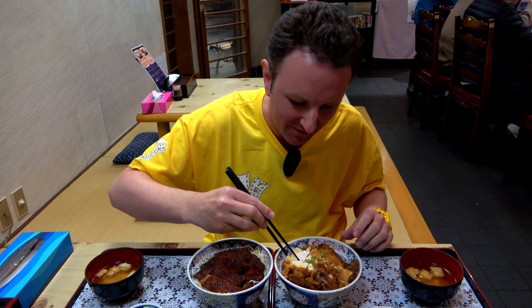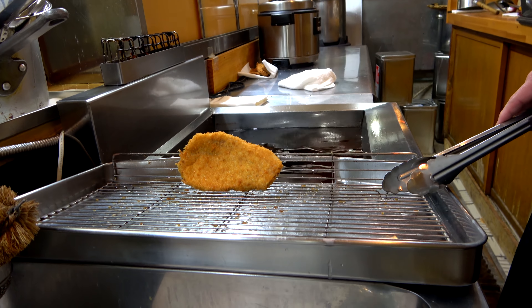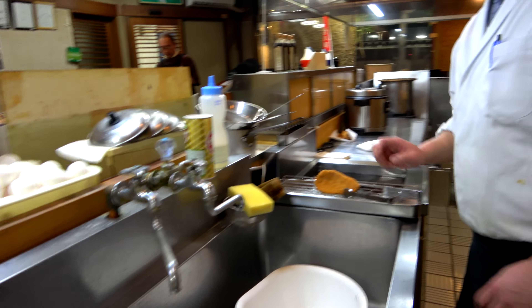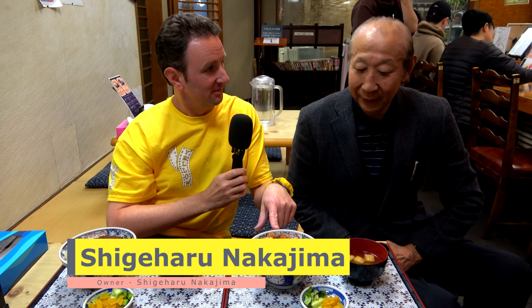Katsudon usually isn't sweet, but because this has the sauce on it, it has a sweet taste to it. Every restaurant in this region serves a different kind of sauce katsudon with different types of sauces — sweet, sour. One of theirs here was kind of a French-inspired katsudon. This restaurant is currently in its second generation, and the owner told us it was his father who invented this French-inspired sauce katsudon. 'This one is Nikomi — the original — my father invented this menu.'